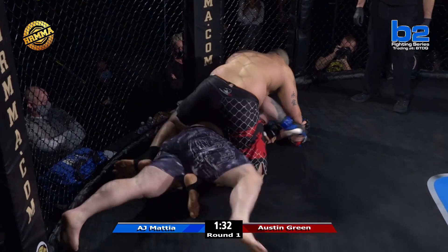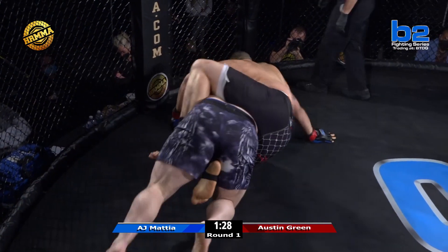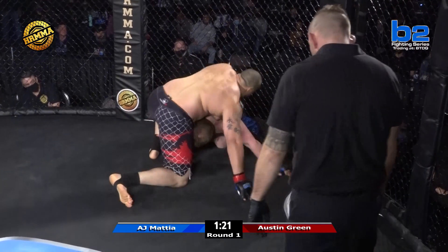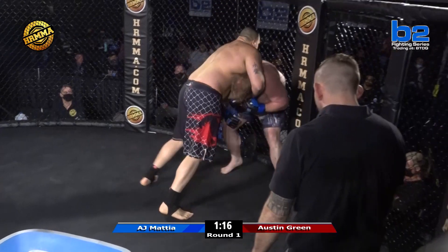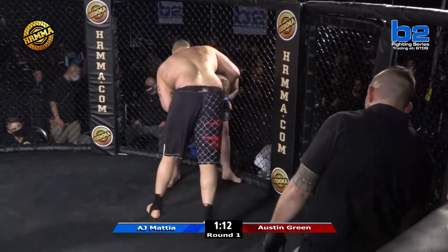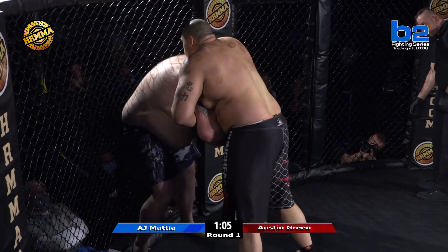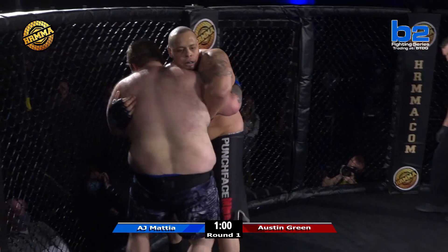Nice job — Austin Green passing right to the mount there. Twinkle Toes giving up his back. Twinkle Toes has got to do what he can and he cannot get flattened out. If he gets flattened out, this fight's going to be over. Good job by Twinkle Toes of turning. Josh Johnson and Chance Beck saying 'stay on top' to Austin Green. That was a really nice job by Austin to recognize that he was falling off the back there. I think he's listening to his instruction from Josh Johnson — at all costs, do not get on the bottom. If you get on the bottom of Twinkle Toes, you're in some trouble here.